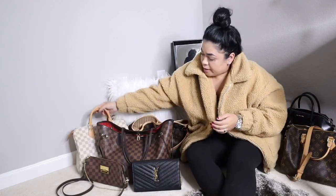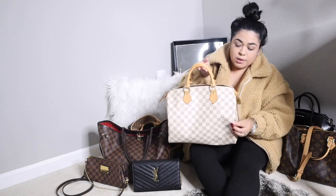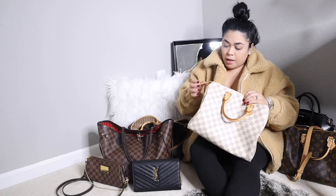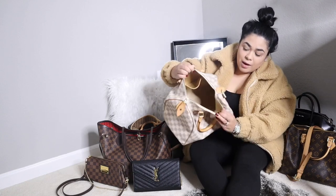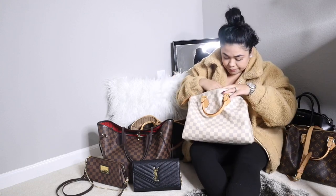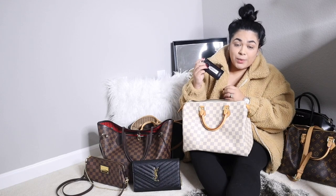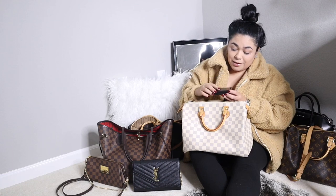The next bag I'll clean out is my Louis Vuitton Speedy 30 in the Damier Azur print. This was my first luxury handbag and I just love it — it's still in great condition, honestly. The handles and the patina are still not too dark, but definitely darker than when you first get this bag. Let's see what I have in here. I have a napkin, and then this keychain from my Mercedes — but I don't have the Mercedes anymore, I have my BMW now, so I could just keep it as a souvenir.